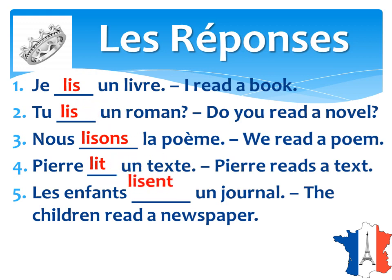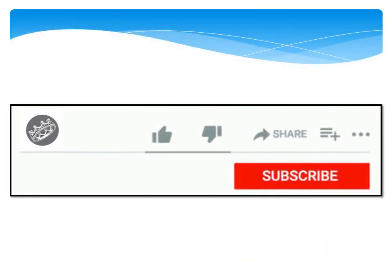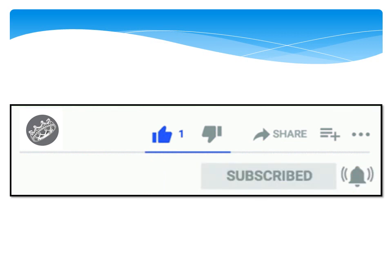So hope you got all this right. If you do like this video, please press the like icon and share it with your friends who are learning French. Do subscribe to our channel for more content like this, and press the bell icon if you'd like instant notifications. See you in the next video. Au revoir.